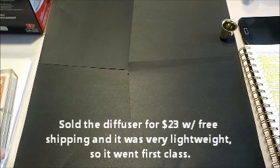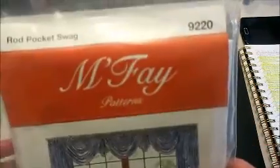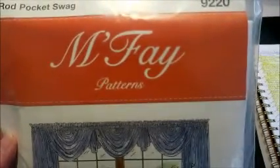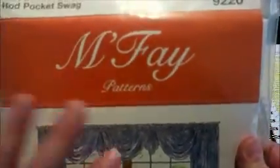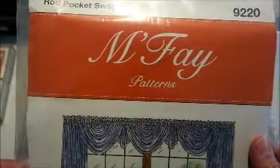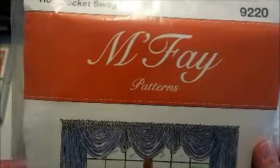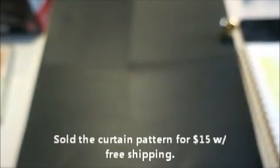In the craft section the only thing I could find — there was no cross stitch or anything — was this MFEI curtain pattern, the rod pocket swag style. It's uncut, brand new condition. I've purchased a lot of these MFEI curtain patterns before and I've always sold them no problem. I think I have this one up for $12 or $13 with free shipping, and I have watchers on it, so I'm pretty confident it will sell.